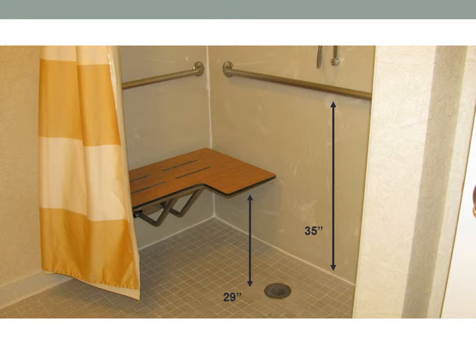There are bars to the back and to the center of the shower, which is a roll-in shower. The bars are 35 inches from the top of the bar to the floor.